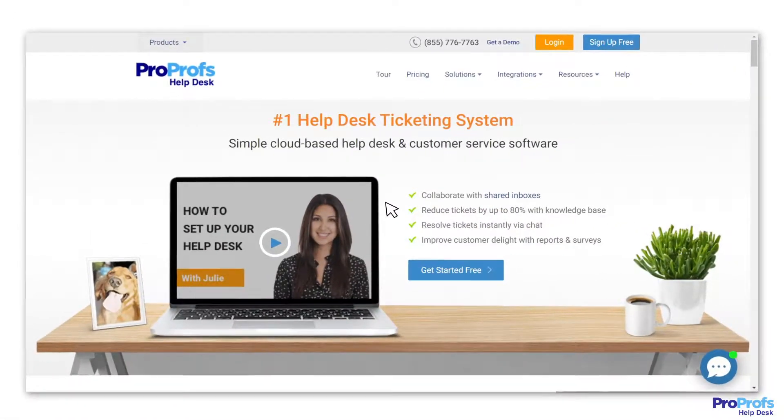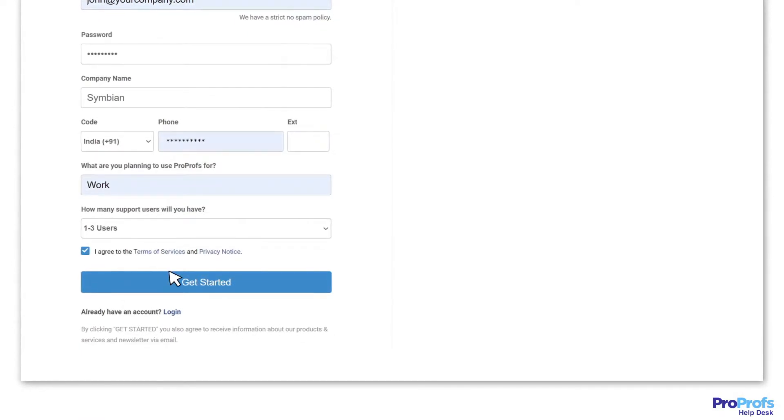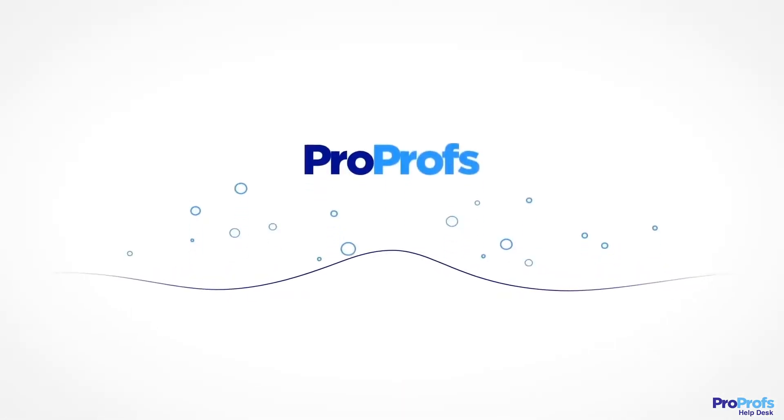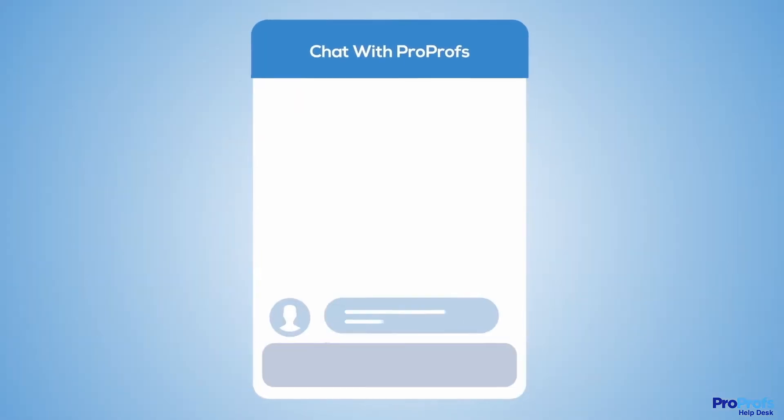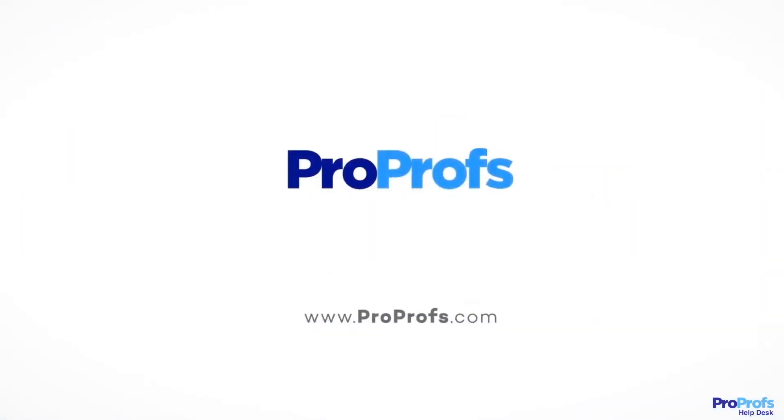Ready to make your customers ever delightful? Sign up for ProProfs Help Desk today and get started for free. We're here to help if you need us — we have live chat, phone help, and a huge knowledge base, so it's easy to get started.